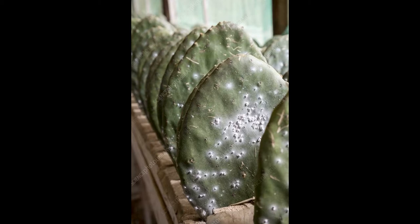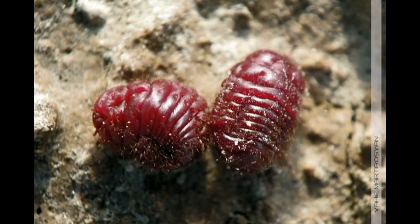Scale insects are strange tiny animals often with no visible legs or antenna. They kind of look like plant pimples. Cochineal scales live on prickly pear and cover their wee bodies in a white fluffy wax. Why are these little insects so red under all that fluff?